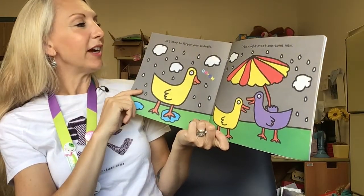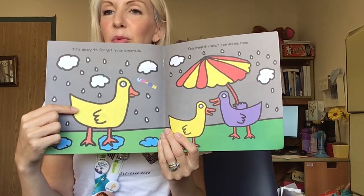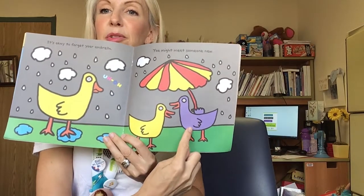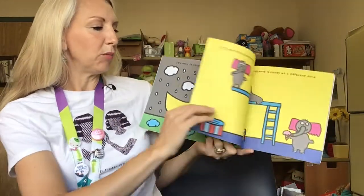It's okay to forget your umbrella. You might meet someone new. Uh-oh — in this case a funny duck is standing in a puddle with the rain falling on his head. In the next picture it looks like a purple duck has come to join him and has offered to share his umbrella. That's a nice thing to do when you meet someone new.